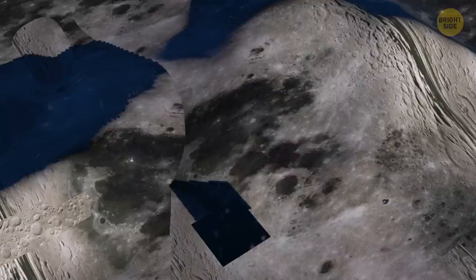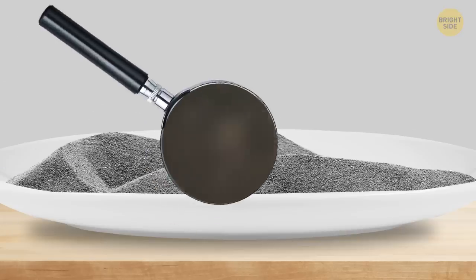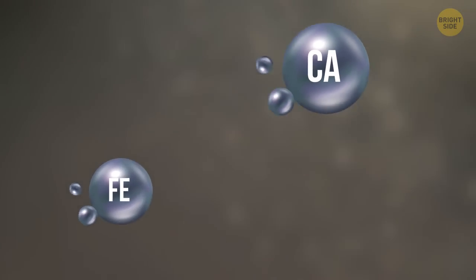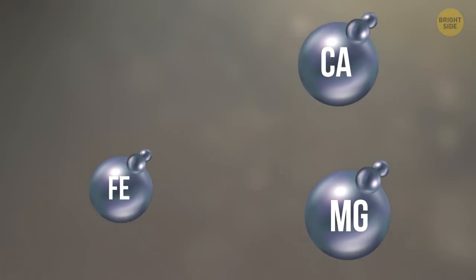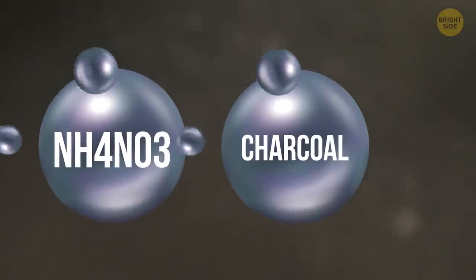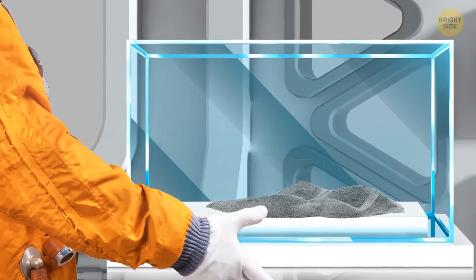The rest of moon dust ingredients are minerals such as iron, calcium, and magnesium, while old-fashioned gunpowder consists mainly of saltpeter, charcoal, and sulfur. In other words, moon dust shouldn't smell like gunpowder — but it does. Besides, when astronauts brought samples of it back to Earth, there was no smell left at all.